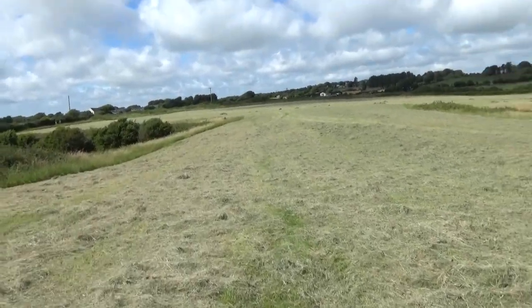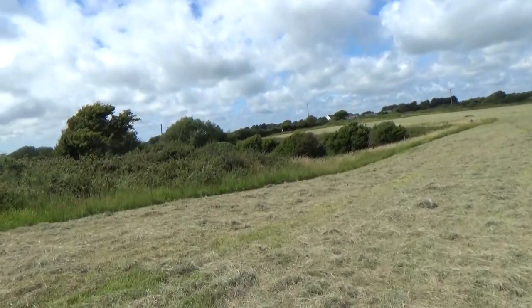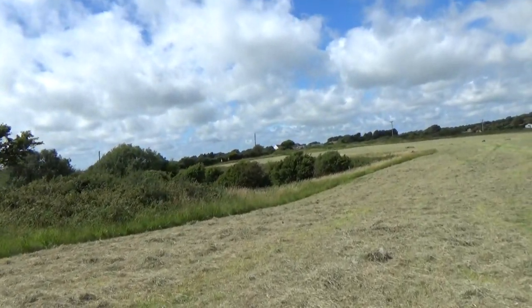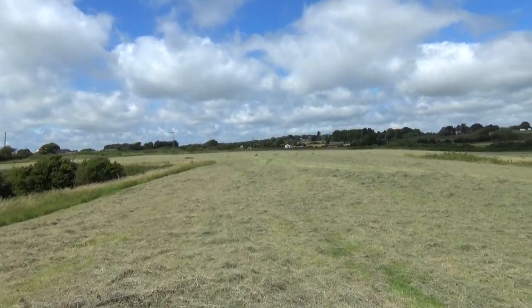We're in a bit of an off-piece shortcut here, because we couldn't really find the footpath. The right couple over there are on the right footpath, which came because of this field, so we're sort of right.